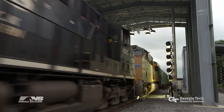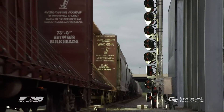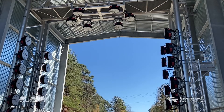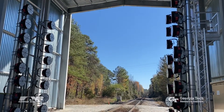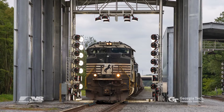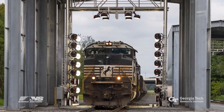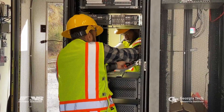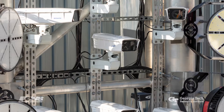Collaboration between Norfolk Southern Corporation and the Georgia Tech Research Institute has led to development of digital train inspection portals that can examine trains while they're moving at speeds of up to 60 miles per hour. The system, which uses advanced machine vision technology and artificial intelligence, identifies any mechanical defects that may exist and reports them to the company's network operations center.